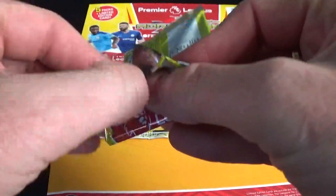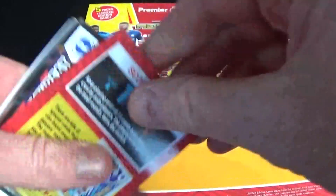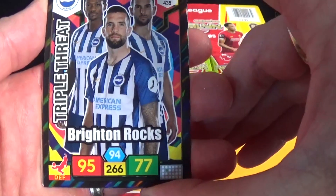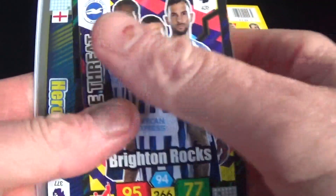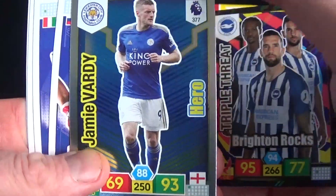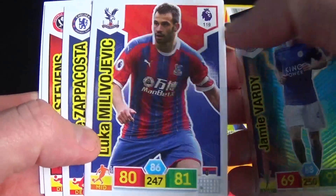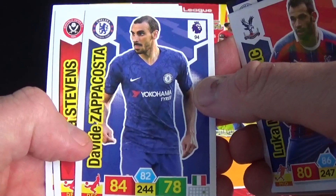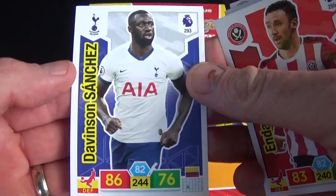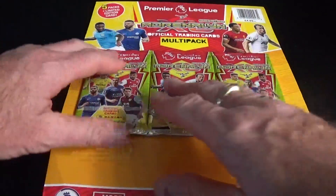Let me know in the comments below — are you enjoying collecting these new Premier League trading cards by Panini Adrenaline XL? Let me know how you're doing with your collection. We've got another mega opening coming up very soon on these. In this pack we've got a triple threat card — it's Brighton — and a hero card, Jamie Vardy of Leicester City. Base cards include Milivojevic for Crystal Palace, Zappacosta for Chelsea, Stevens for Sheffield United, and Sanchez for Spurs. We've got three more packs left.